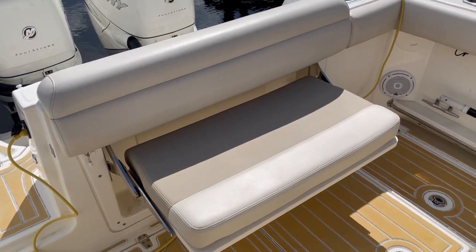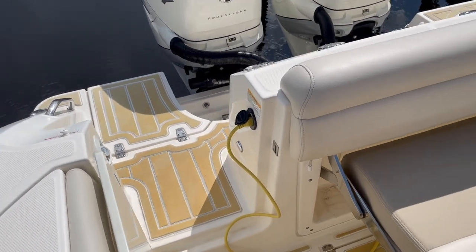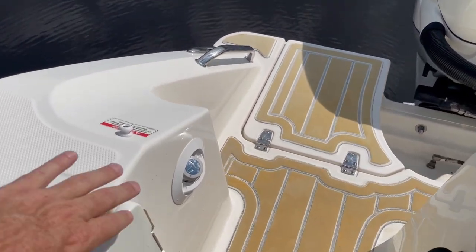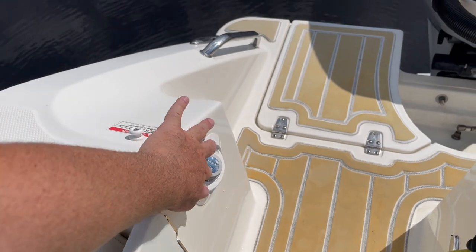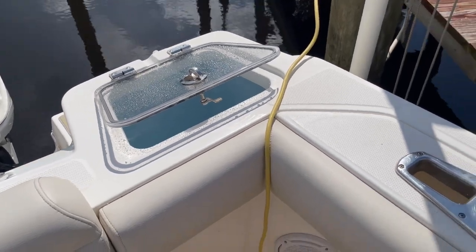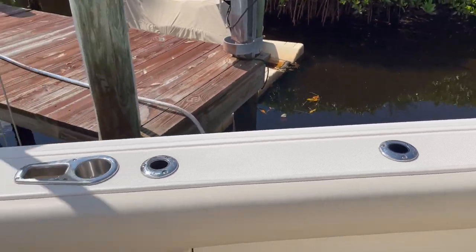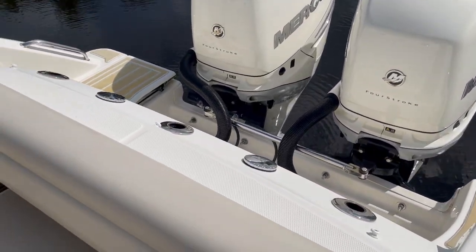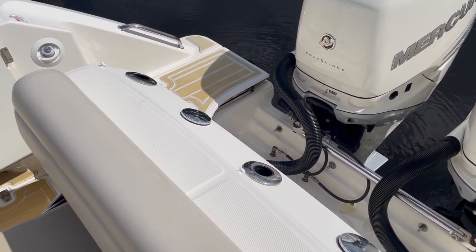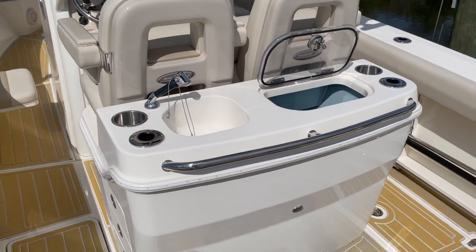Aft folding seat that folds away. Walk-through transom. Battery tender — you can see it's hooked up right now. Underneath that latch is the swim ladder. Freshwater showers here. Aft live well. Cup holders, three rod holders on each gunnel, port and starboard. Three rod holders across the transom. There's our pump-out for our head system — it's got a vacuum flush head. The freshwater shower fill. Second live well.